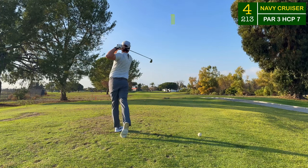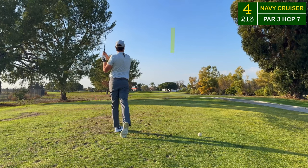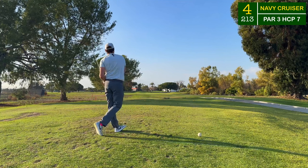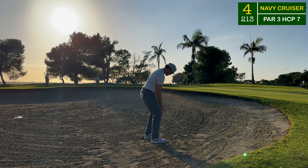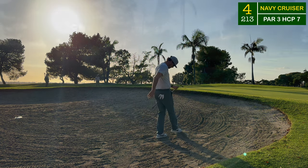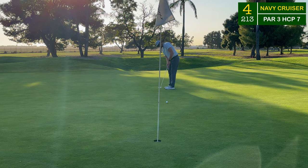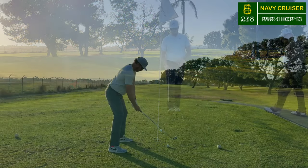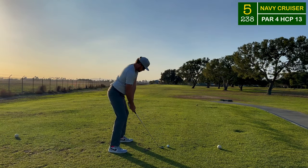Number four is a converted par four - there's a hidden tee box about another 40 yards back and to the right, but this one is a brute of a par three. A big waste area to the right and bunkers protecting this long par three. I found the right bunker again - two long par threes and I found the right bunker in both of them. This putt I couldn't quite convert - right on line but I just didn't have the distance.